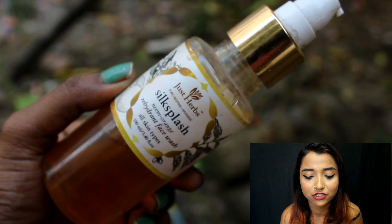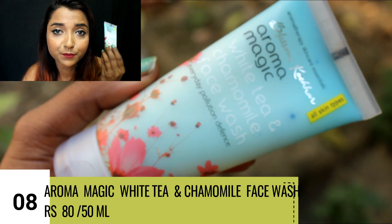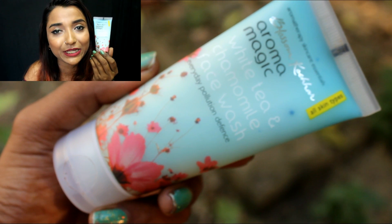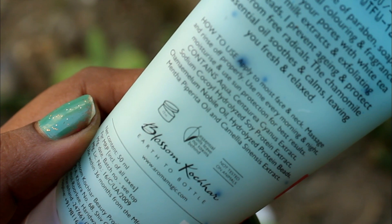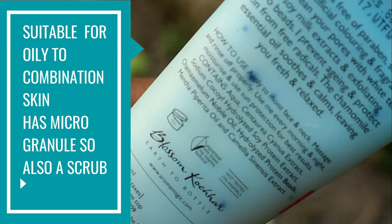The next face wash is the Blossom Klorane Aroma Magic White Tea and Chamomile Face Wash — Everyday Pollution Defense, for all skin types. It is a good, decent face wash — paraben-free, cleanses skin, and leaves it fresh. Aroma Magic products are really good in quality. The best part is that it has micro granules in it, so it works not only as a face wash but also as a scrub. Because of this, I won't recommend it for daily use — use it twice a week instead.